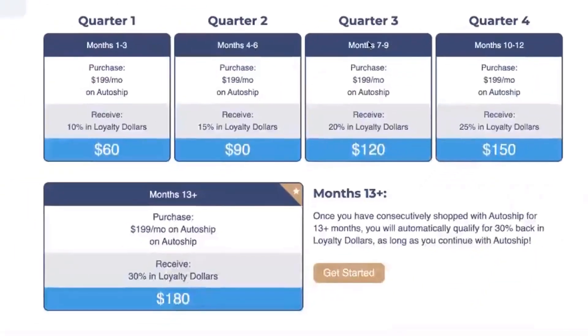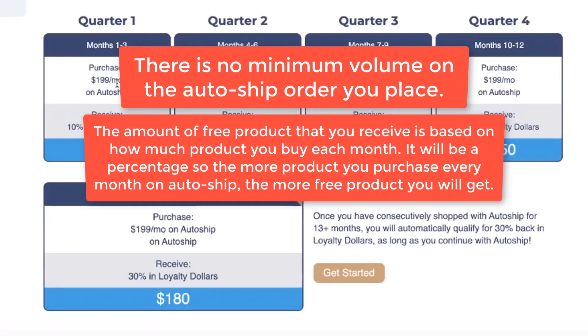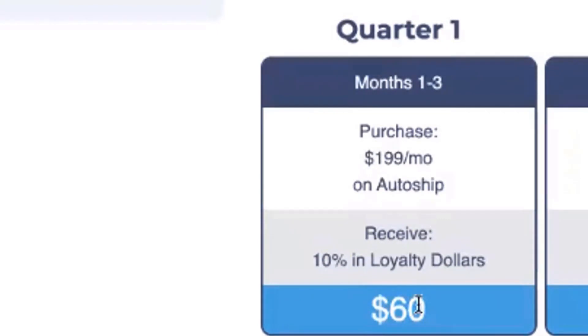Let's go into some examples. Let's say you're purchasing a HempWorks director pack every month — and remember, this is just an example. It's any AutoShip, whether you're buying a $39 bottle of shampoo, a $69 500-milligram tincture, a director pack, an executive pack, or multiple packages. It doesn't matter how little or how much you spend — it all counts as long as you're on AutoShip. So at $199 a month, over those first three months you get 10% back — that's $59.70, or roughly $60 in loyalty reward dollars.